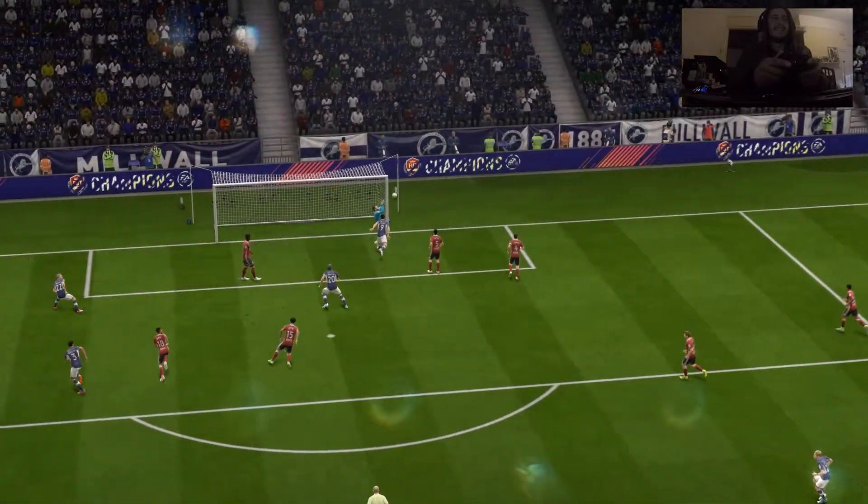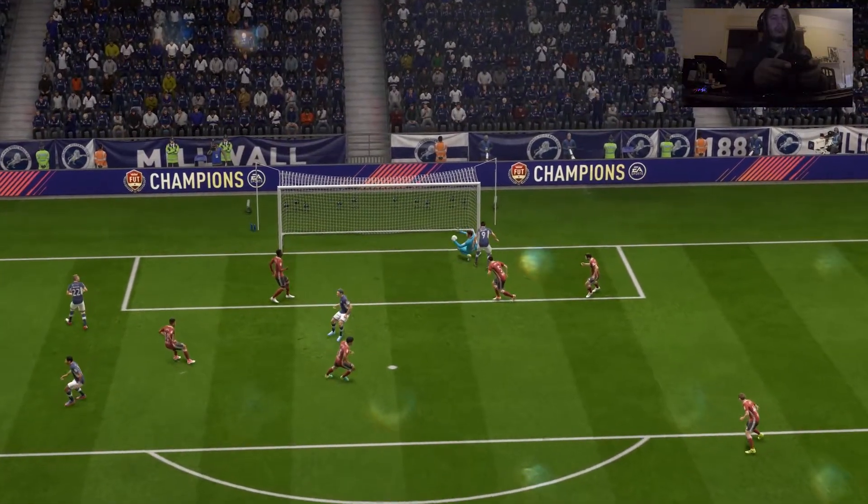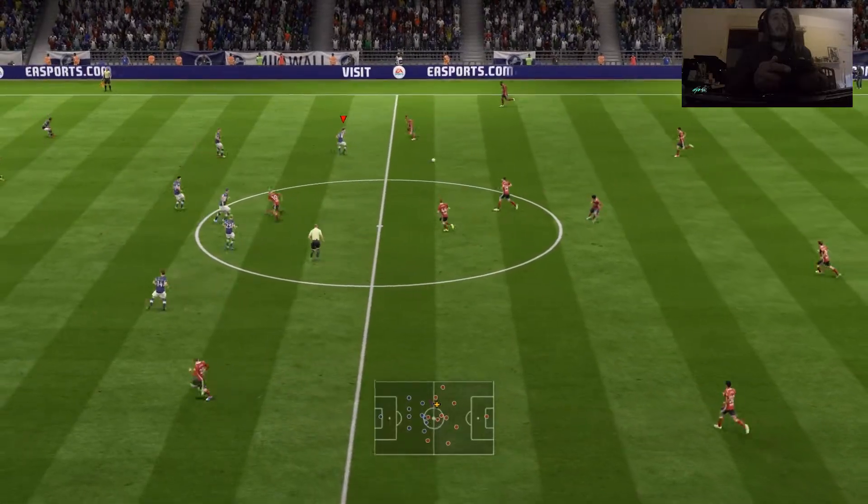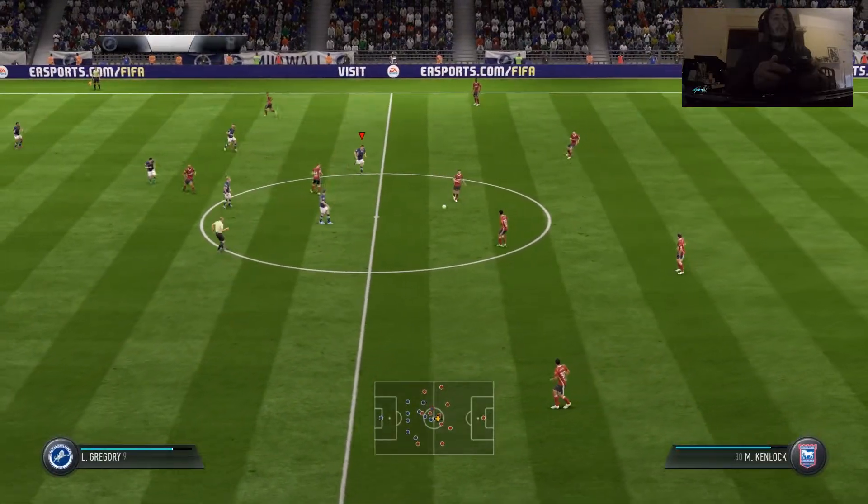The goal, wherever you look at it, it was very well taken. It's a frustrating way to go behind in a match when you've contributed to the opposition scoring with the own goal.